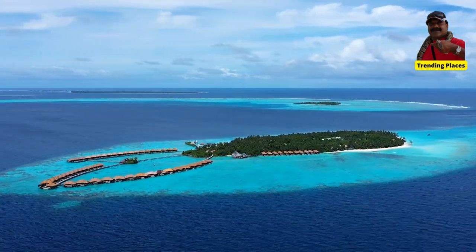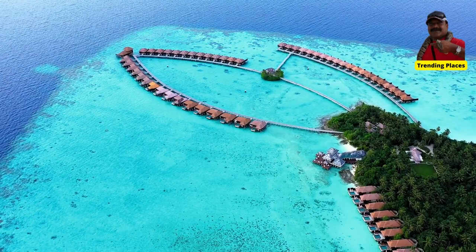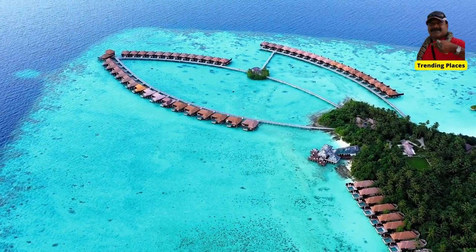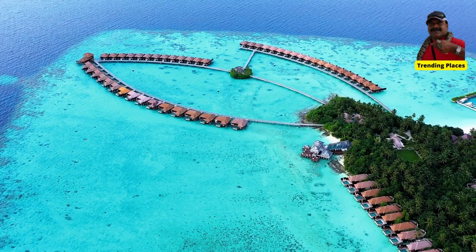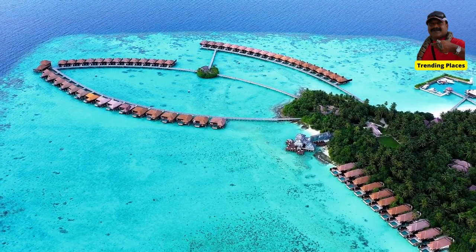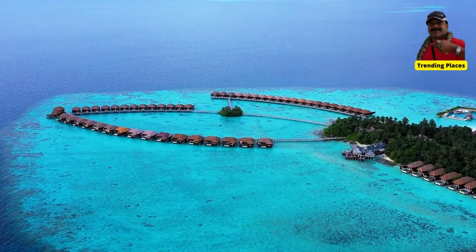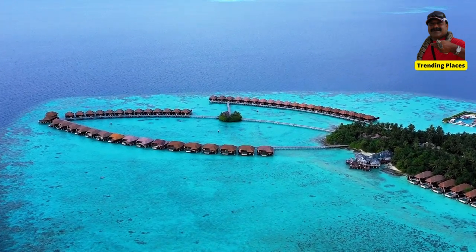Ida Island Maldives is committed to sustainability and eco-friendliness, and has implemented a range of initiatives to reduce its impact on the environment. As for some of the top resorts on Ida Island, here are a few to consider.